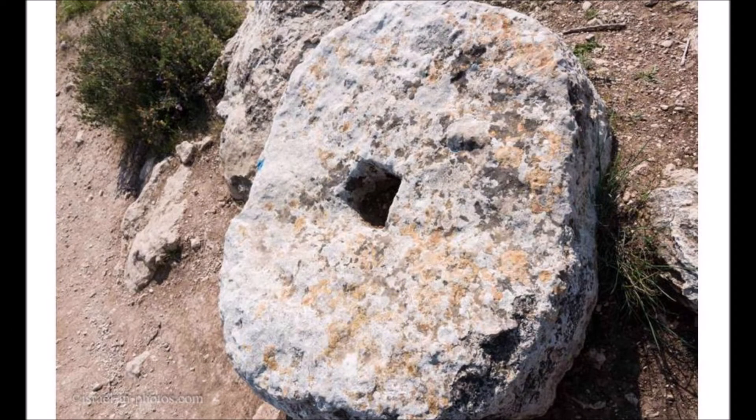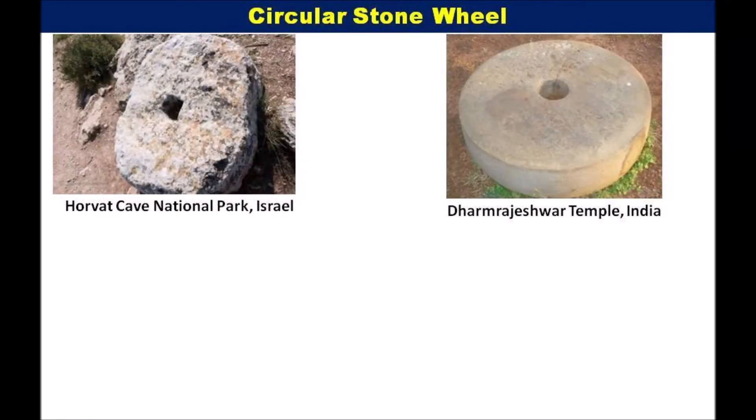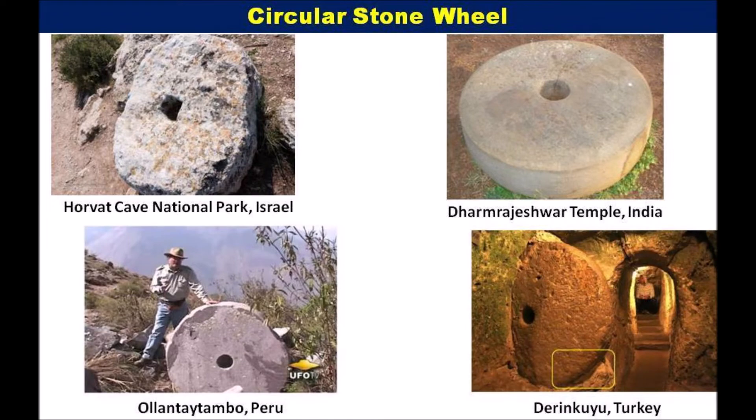This object may seem uninteresting to anyone who walks past. However, if you think about it, it comes with many questions. Who used an enormous circular stone with a square hole 2,500 years ago? Circular stones are found all over the world with little or no explanation for their use. Stone wheels in Damrajeshwar temple in India are still a mystery. Stone wheels in Ollantaytambo, Peru are a mystery. Derinkuyu in Turkey has plenty of stone wheels but we don't know why they are there.